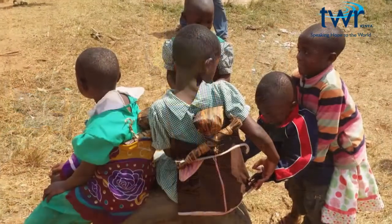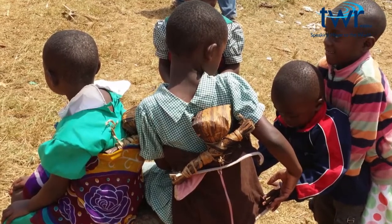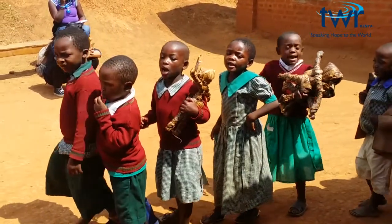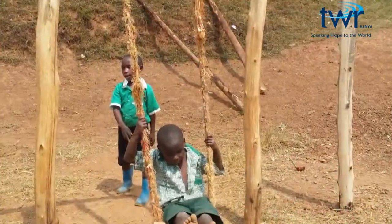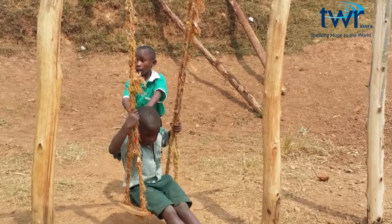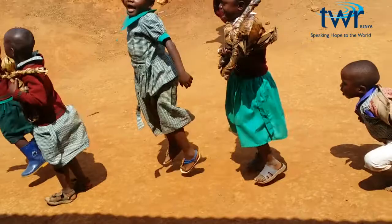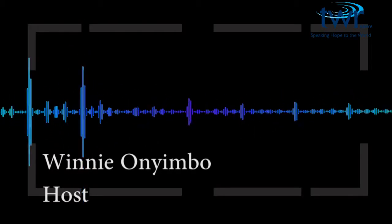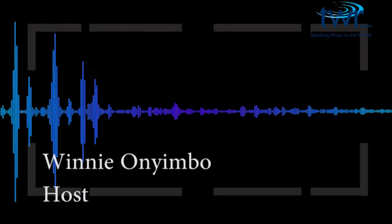It is a little after 10 a.m. at Mirambo Integrated Early Childhood Development Center. Four and five-year-old school children are singing and dancing into their classes. In a few minutes, they will be starting their classes. Mirambo IECD Center in Kabale, Western Uganda, is a faith-based model ECD center set up through community mobilization with UNICEF support.